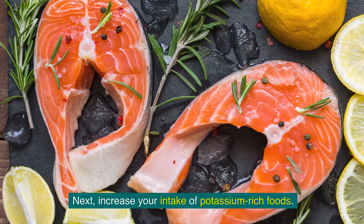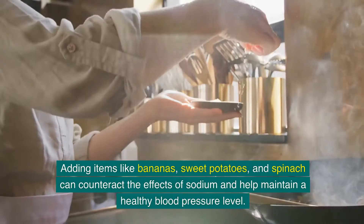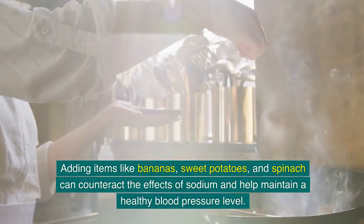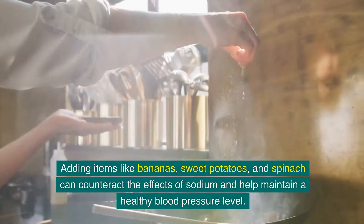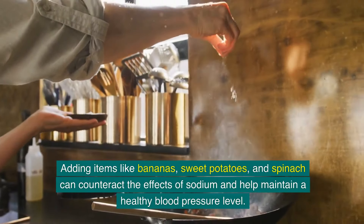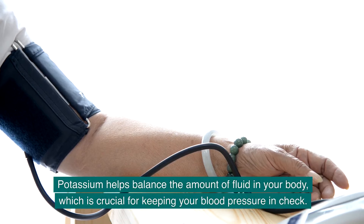Next, increase your intake of potassium-rich foods. Adding items like bananas, sweet potatoes, and spinach can counteract the effects of sodium and help maintain a healthy blood pressure level. Potassium helps balance the amount of fluid in your body, which is crucial for keeping your blood pressure in check.